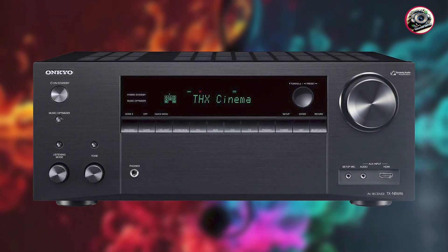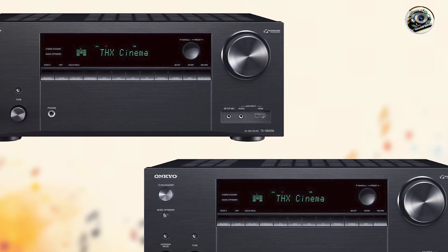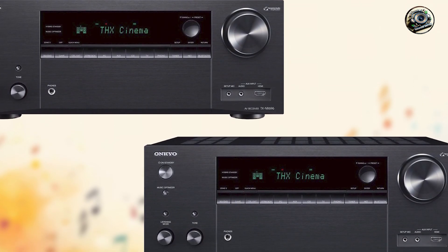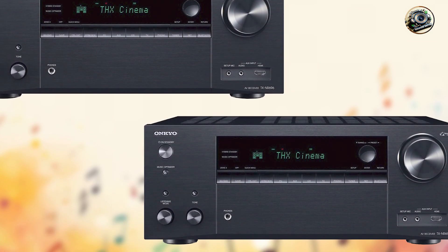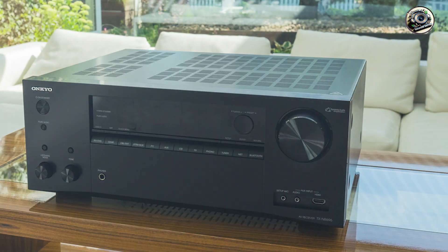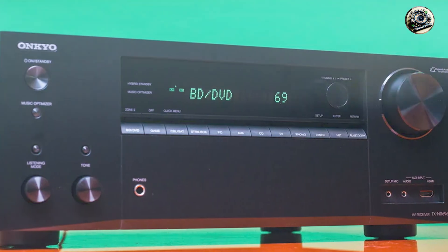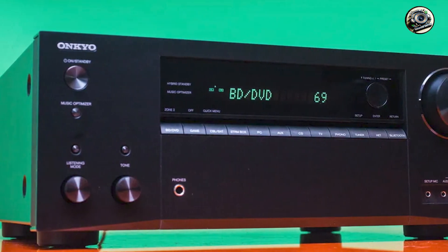Key features: supports 7.2 channels with 100 watts per channel into 8 ohms, delivering clear and powerful sound reproduction. Features Dolby Atmos and DTS for immersive audio experiences. HDMI inputs with 4K/60Hz passthrough, HDR10, Dolby Vision, and HLG support for exceptional video quality.